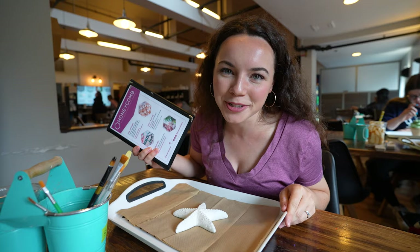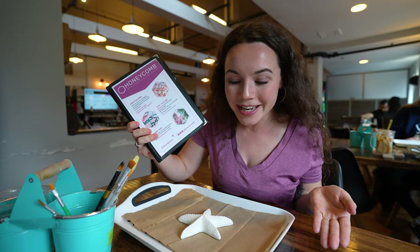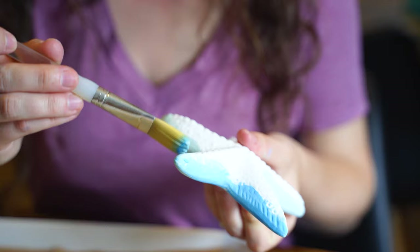A very popular spot to come on a rainy day is Hive and Honeycomb. This is a place for board game lovers, pottery lovers, and paint lovers. You can come by yourself, with friends, or the whole family — get a table, get some snacks and drinks, and paint some pottery and just have a great old time.